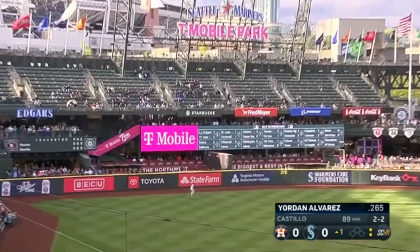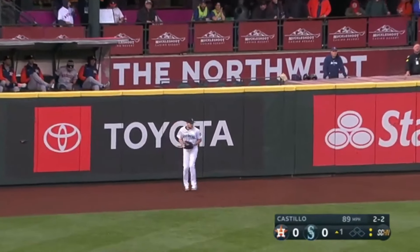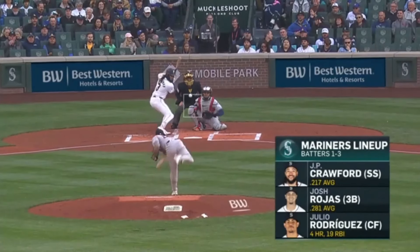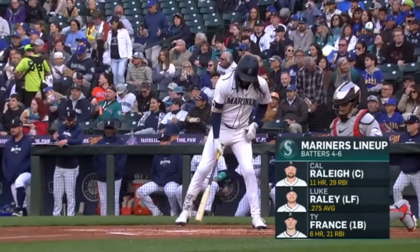This ball hit pretty well to left field. Luke Raley back on it. He's near the wall and he makes the catch on the warning track. This will be his first start at T-Mobile Park. He did pitch here out of the bullpen in that crazy 18-inning 1-0 game.